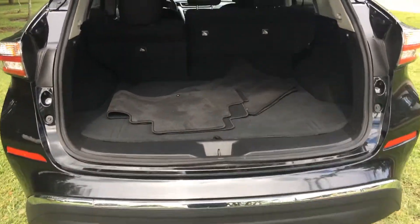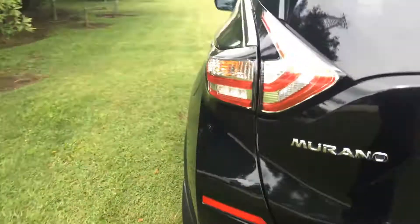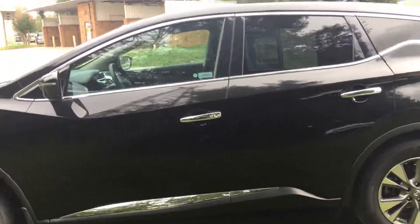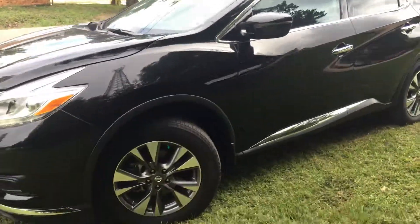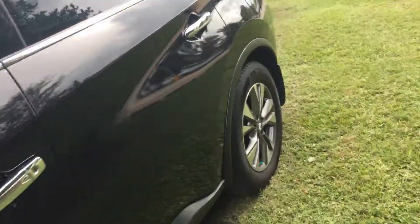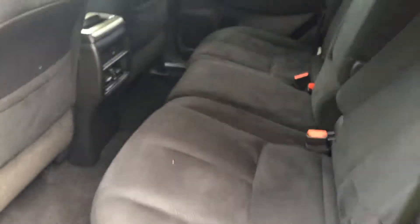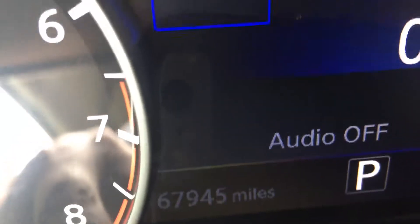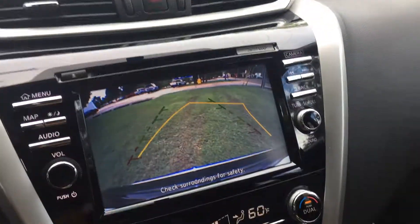60-40 split seating. Take a look at the mileage — let me know. Of course, the rearview camera will predict the path.